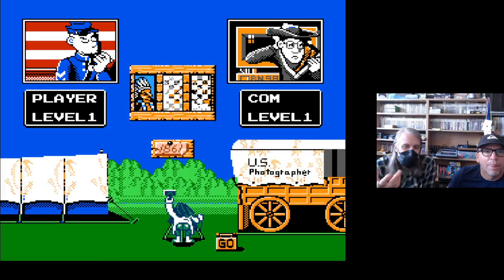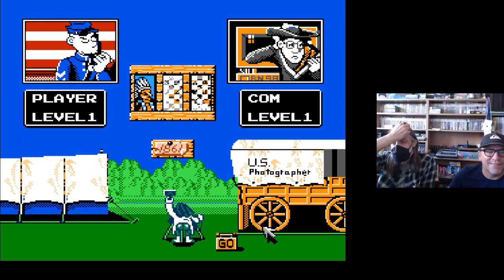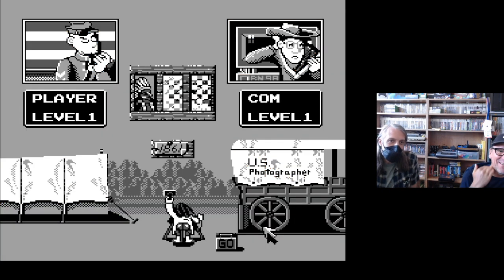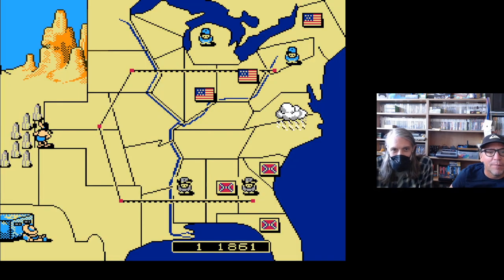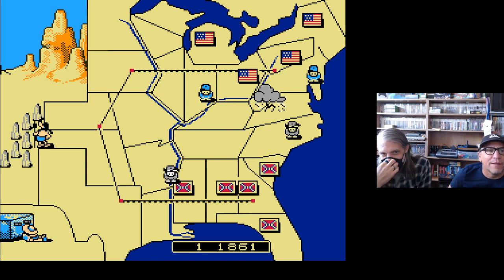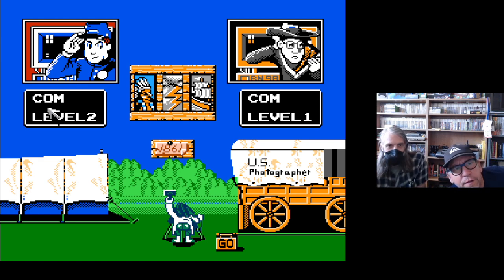I'm happy that this time we won — winning on foot feels much better. A good person would want to end with the Union winning. Let's go to 1863 real quick — we don't need to do this much longer. There's just not a lot more to say about this game, and my controller has stopped working again.